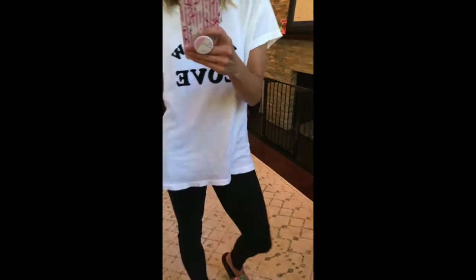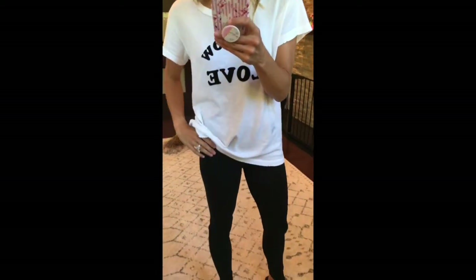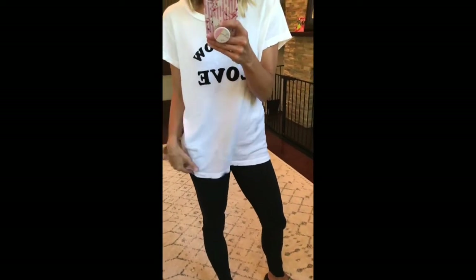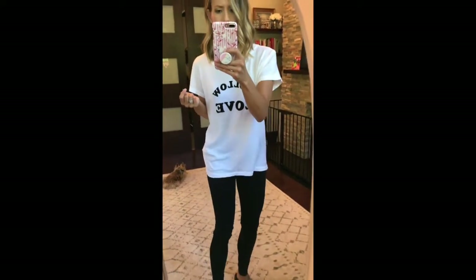These leggings are my absolute favorite of all time. They're high rise. Every time they go on sale I stock up and I love them. They come in three colors and they are fully stocked. I like to wear them in a size small because I like it a little roomy.